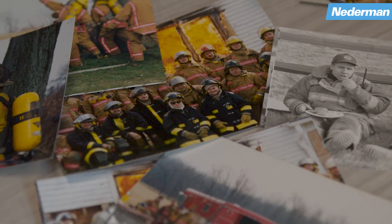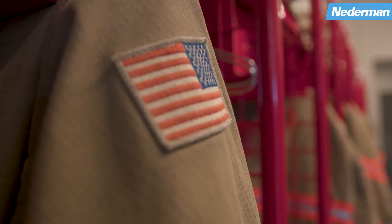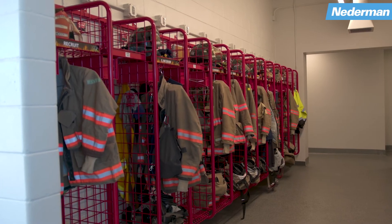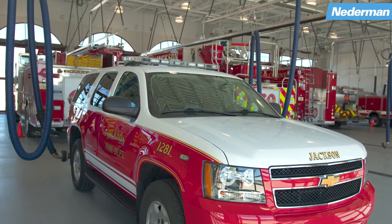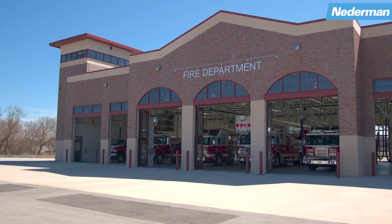Netterman offered us a great opportunity to have a clean air atmosphere, and that means everything to me and to my members. They're being safe and healthy. We're keeping the longevity of the building, we're keeping our equipment at top shape, and overall, it's just a great experience for everyone.